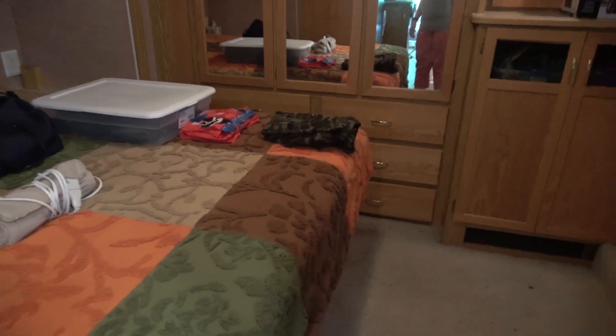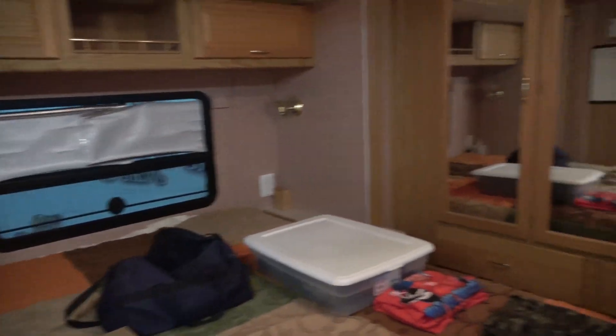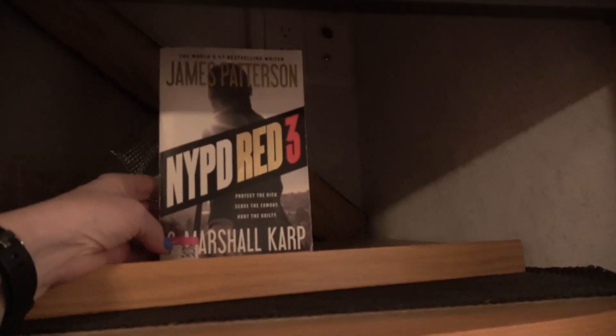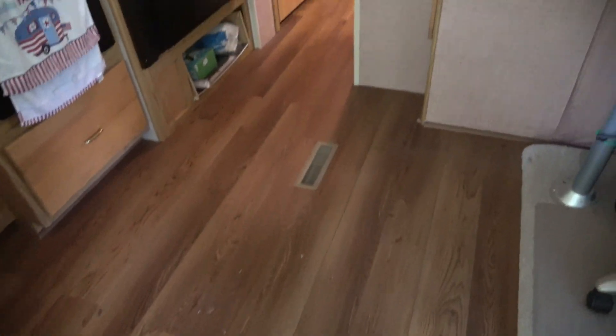This is the bedroom. I just have to take the sheets off and I'm going to wash everything and get it all back to tip-top shape. There's a book here — I'm not reading that, it didn't interest me. The floor definitely needs a good sweeping and a good washing and we'll get that done.